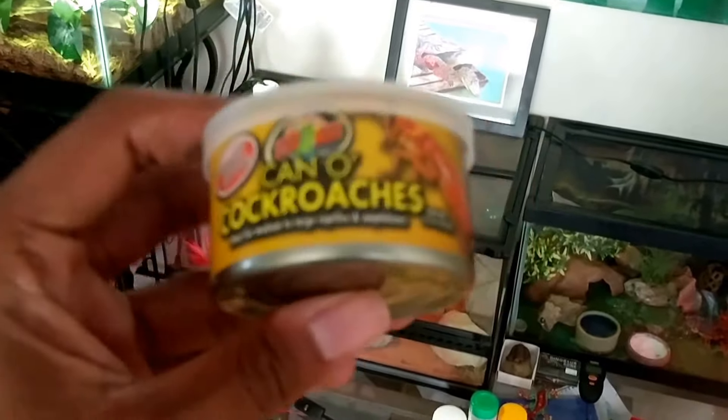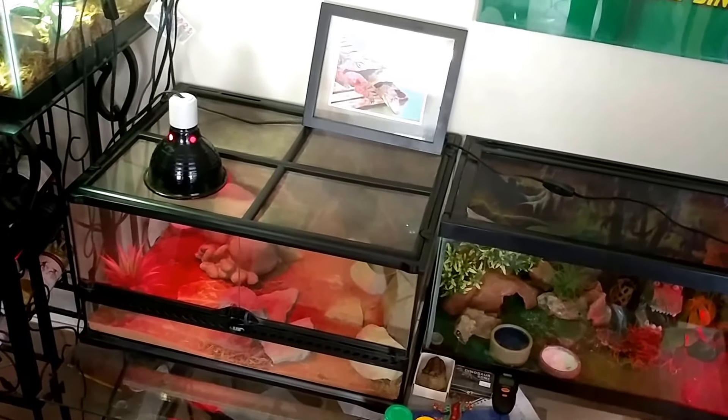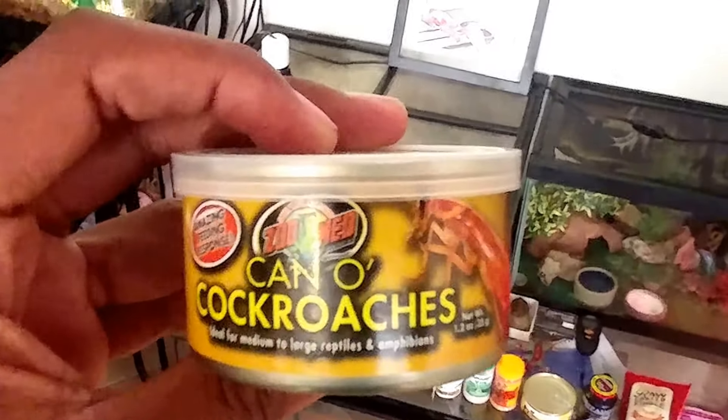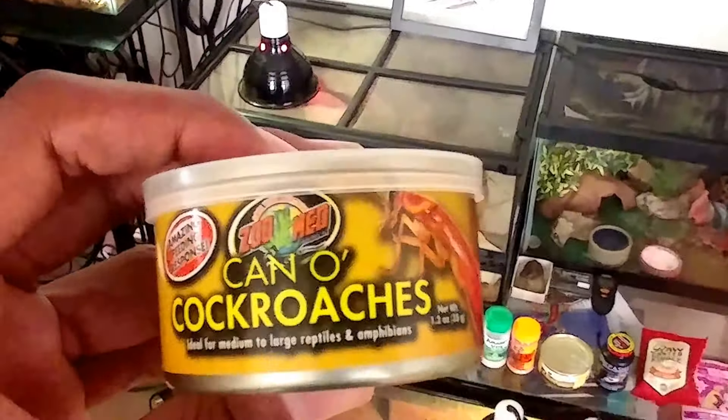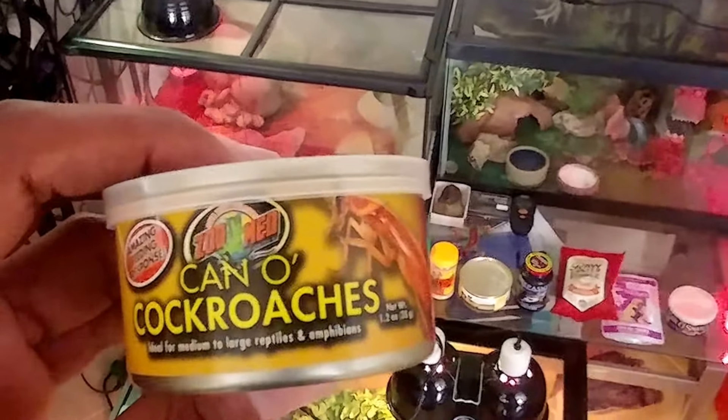What's up guys, okay so I'm trying a new product today — this is the Cano Roaches by Zoo Med. Let me readjust this camera. Yeah, I didn't actually know that Zoo Med made roaches in a can, so this is pretty cool. I picked this up from a pet shop recently, so I just gave some to Panther — let's see if he likes them.